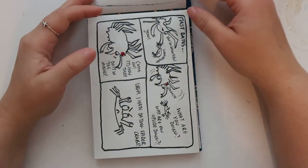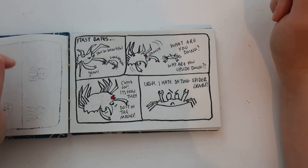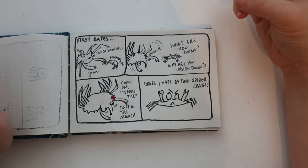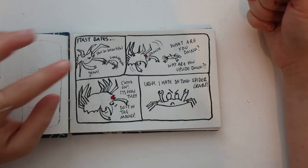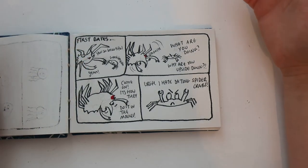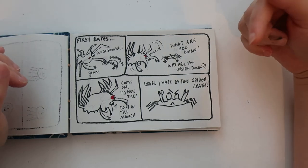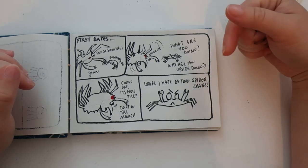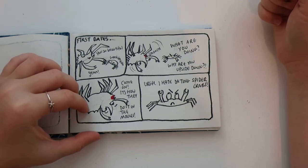Spider-Man was in the news during October which probably inspired this Spider-Man themed comic. A spider crab and another type of crab are out on a date and want to kiss — the spider crab turns upside down for an upside-down kiss, like in the Spider-Man films. The other crab gets annoyed because it's not the first time a spider crab has tried this. I imagine that can be quite irritating if you're a crab on the dating scene.